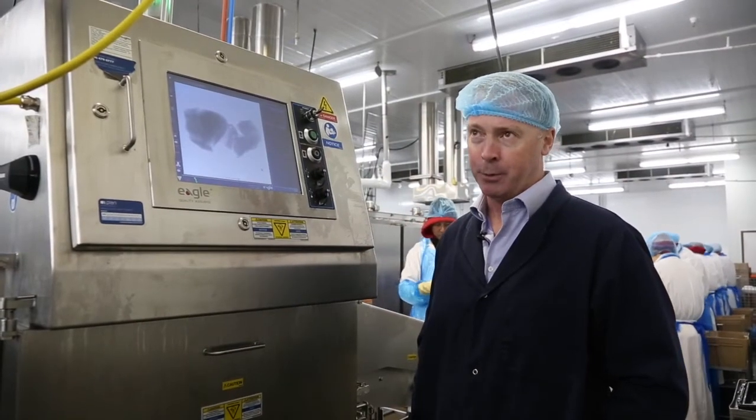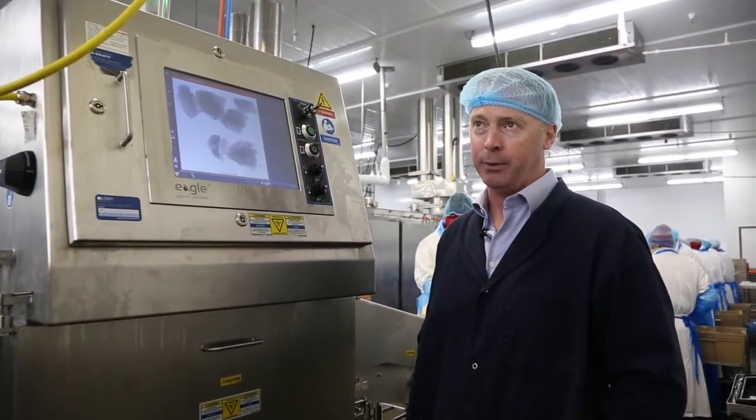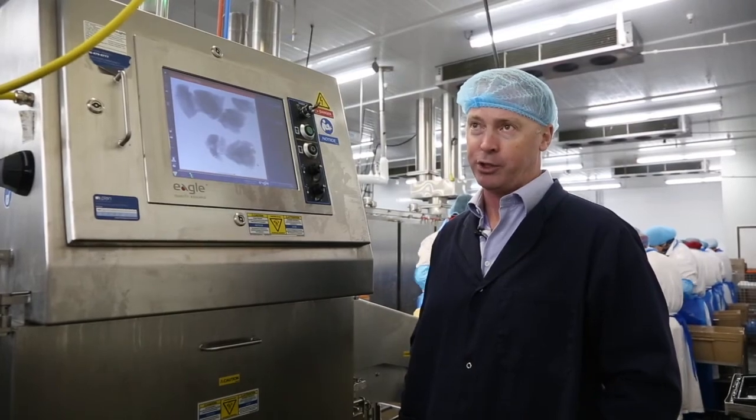The machine was brought in to serve a purpose which was to reduce the number of bone complaints that we were receiving, and it has certainly achieved that goal. We're quite happy to work with them.